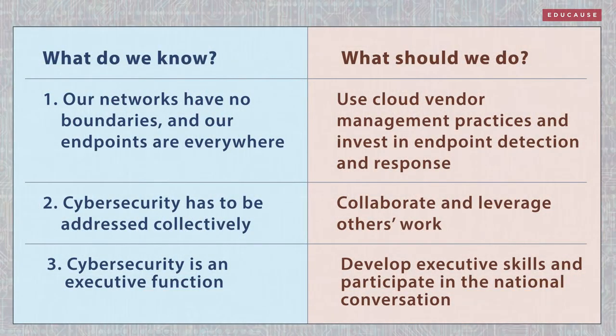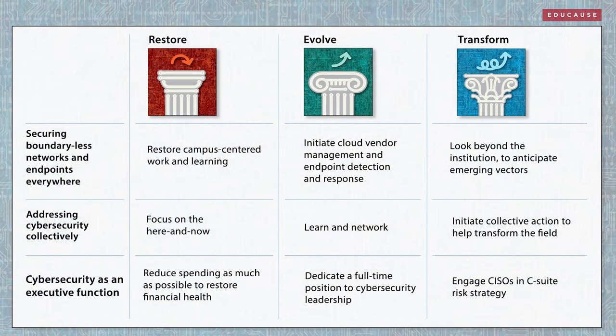We've learned three lessons from Educause's Cybersecurity Showcase. Where do we go from here? The 2021 IT Issues Report suggests three scenarios for higher education. Let's apply them to cybersecurity — each scenario offers a different path for action.